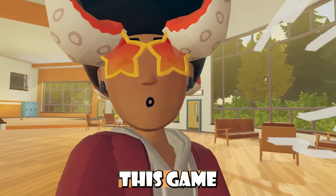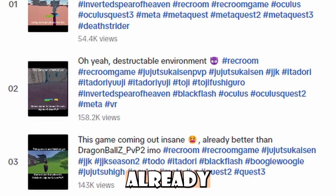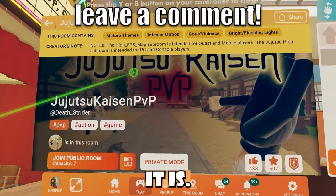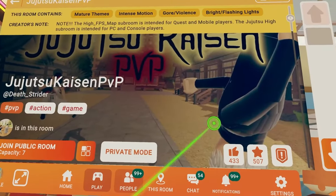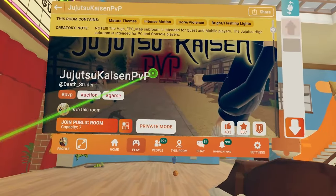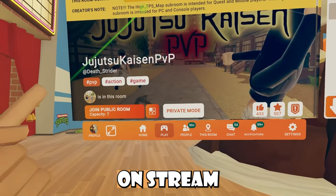For my anime fans out there, there's been this game in development that's been blowing up on TikTok recently, and it's Jujutsu Kaisen PvP. If you guys don't already know, it got really popular on TikTok and people were really excited about this game. But it's finally out — here it is, Jujutsu Kaisen PvP, made by Deathstrider. Go check it out. I have no association and I'm not getting paid for this, FYI. It was just a really popular game in development and it's finally out, so you guys should definitely check it out inside Rec Room.